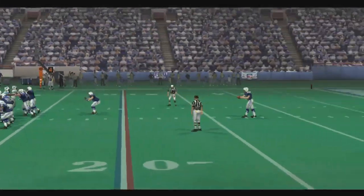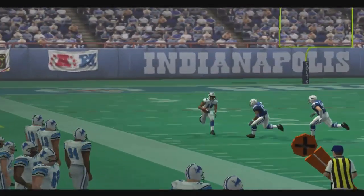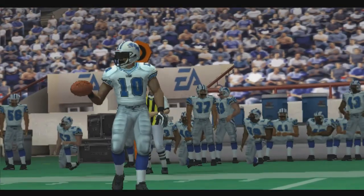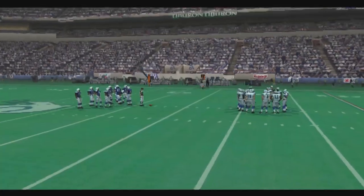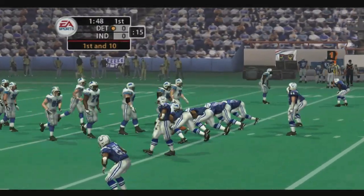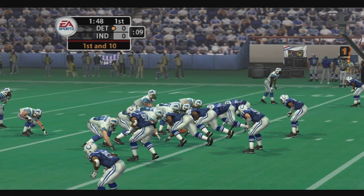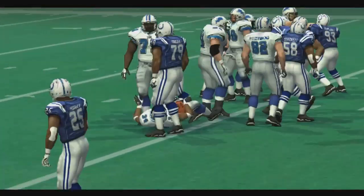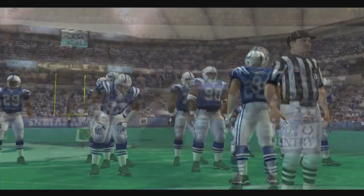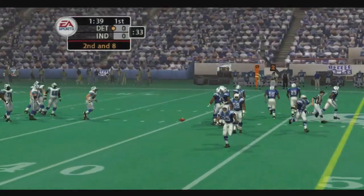Swinton is the deeper return man. Here's the kick, from the 34. So we have first and ten here. A big hit — that one will leave a mark. He got caught. He's going to feel that in the morning. Pulled down after a minimal gain, they just manhandled him at the line of scrimmage. I always say that if you win the battle in the trenches, it's going to go a long way towards winning the game.